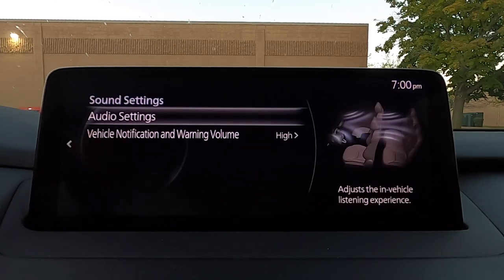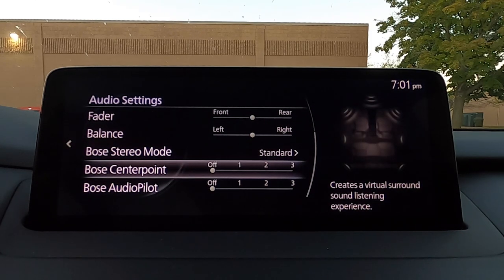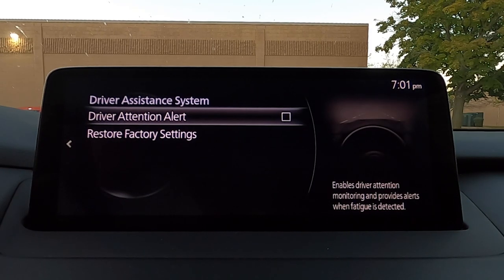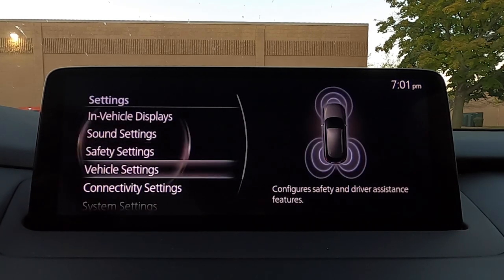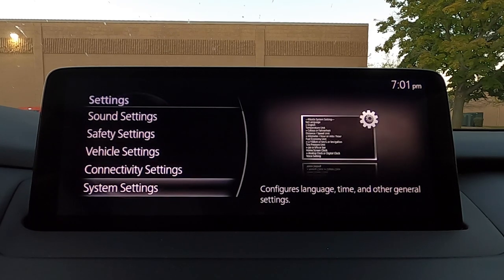There's also a factory reset button at the bottom. Sound settings for our Bose sound system let you mess with all of your tuning, fader, balance, and Bose CenterPoint and AudioPilot. Safety settings cover all of our driver assists — collision avoidance, parking sensors — which you can toggle on and off. We've also got vehicle settings for doors and lighting, rain-sensing wipers, and turn signals, connectivity settings for projected phones, and then system settings at the bottom.